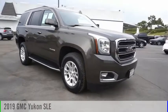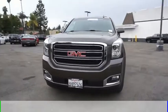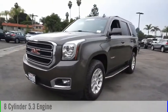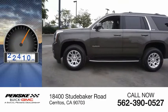Stop by and take a look at the 2019 Yukon. This vehicle is powered by a two-wheel drive, eight-cylinder, 5.3-liter engine. This vehicle has less than 25,000 miles.